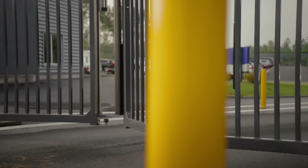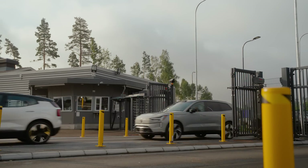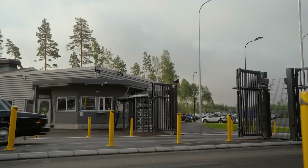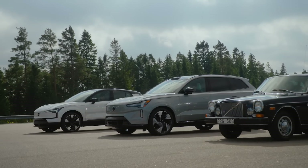Welcome to Hällered. Hidden away in the forested Swedish countryside lies the proving grounds of Volvo Cars. For more than 50 years, Hällered has been testing cars, and we're lucky enough to come see it for ourselves.